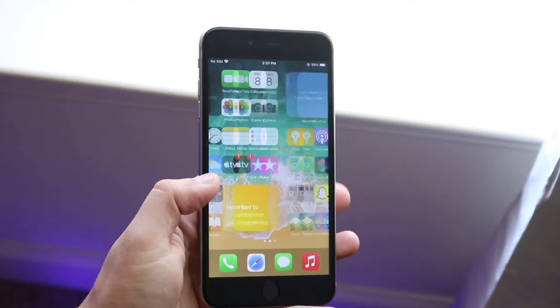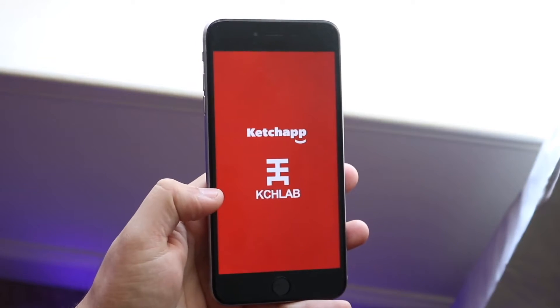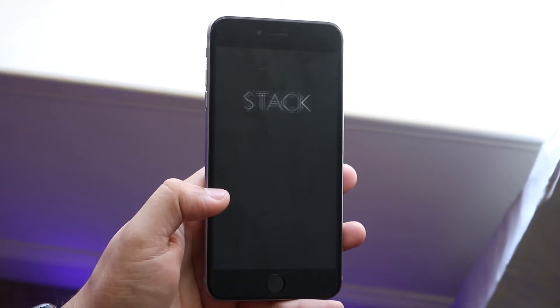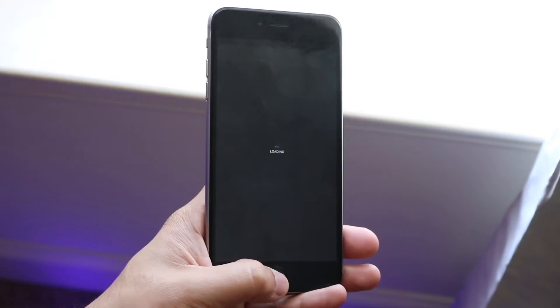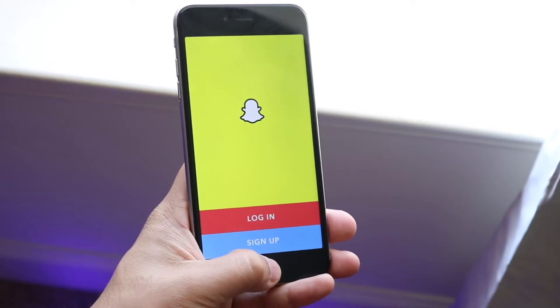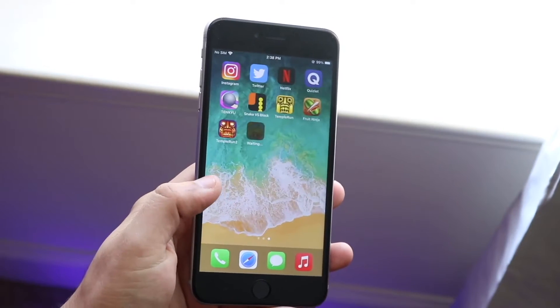On the back we have a standard aluminum back with a single camera setup on the top left — nothing in the center, no wireless charging, and no IP certification. I did hear this phone had some water resistance but it was never officially certified, so it's a pretty basic, bare-bones structure on this device.